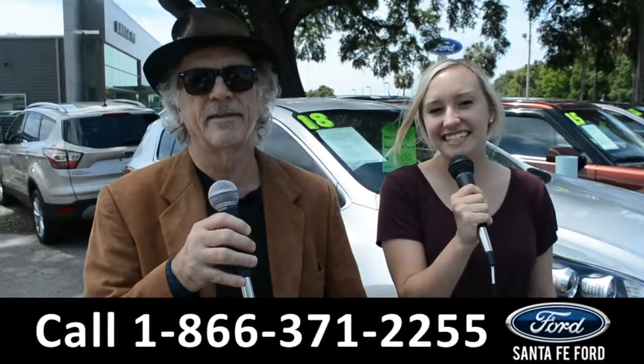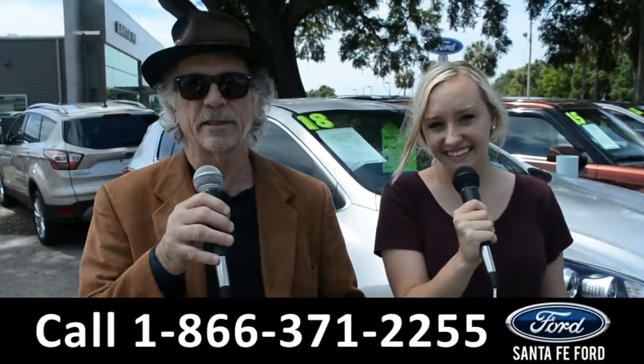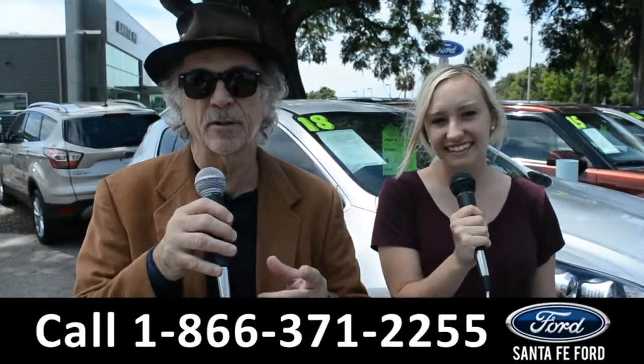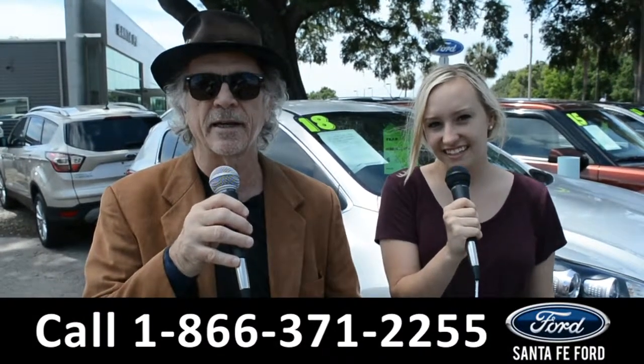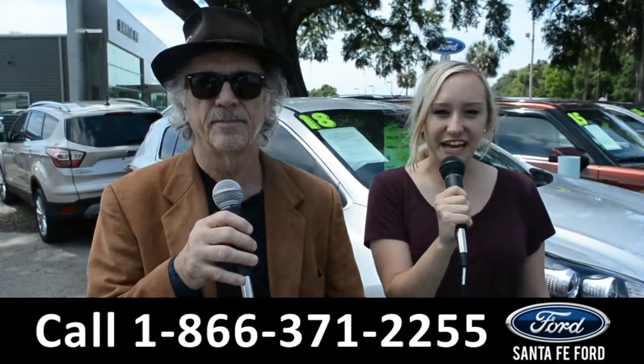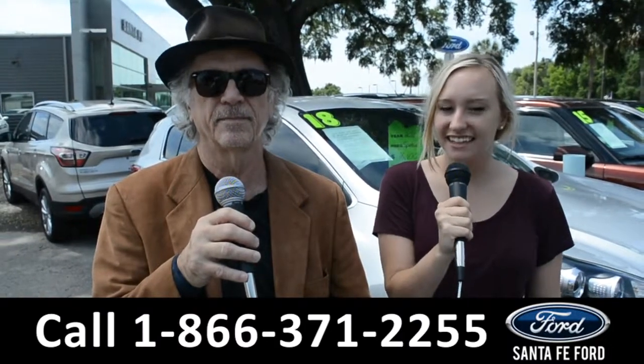Hey, this is Randy and this is Alyssa at SantaFeFord.com, the used car supercenter near Gainesville, Florida, I-75, exit 399. We're about to take a look at a 2016 Ford Mustang. Stay tuned.